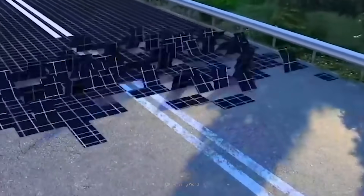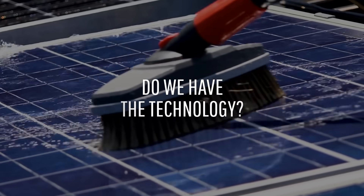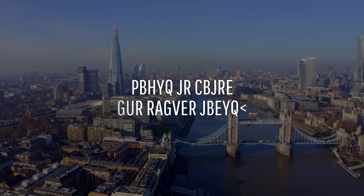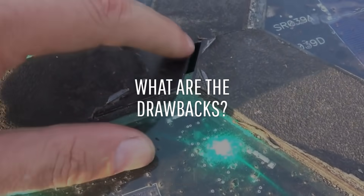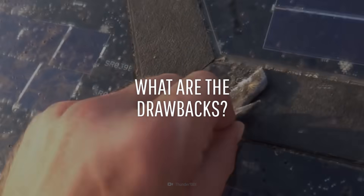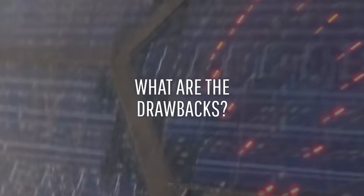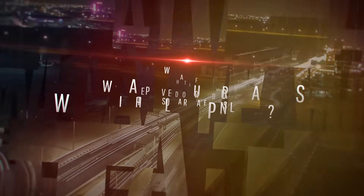How? By building them with solar panels. Do we have the technology? Could we power the entire world? And what are the drawbacks? This is WHAT IF, and here's what would happen if we paved our roads with solar panels.